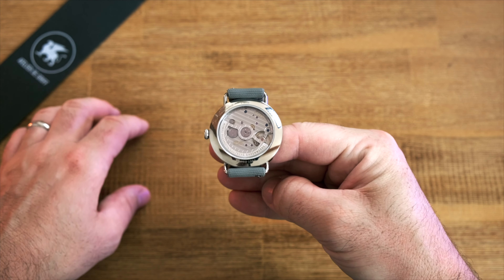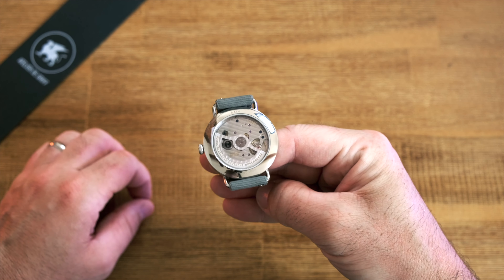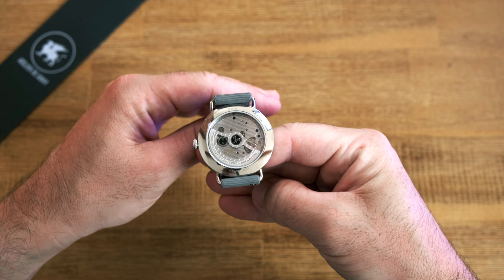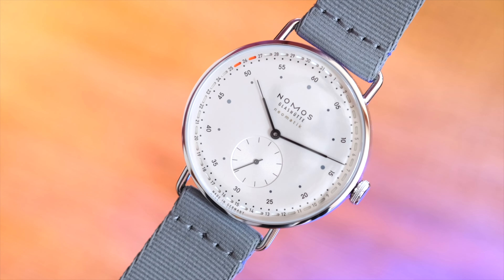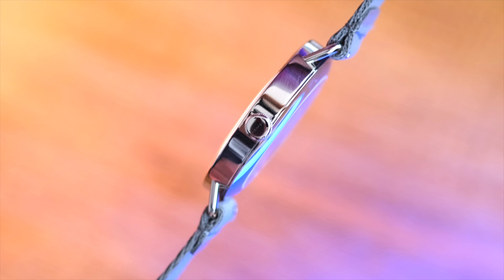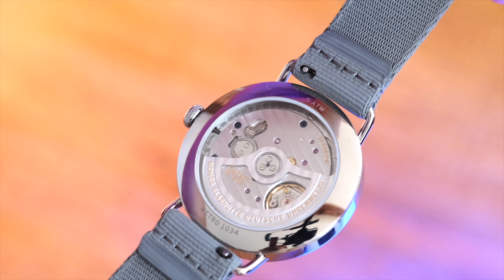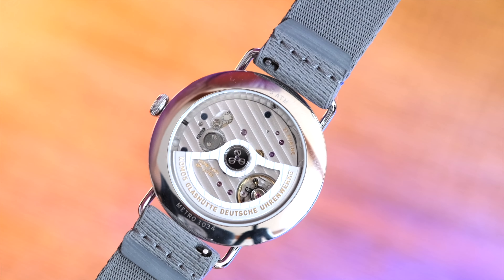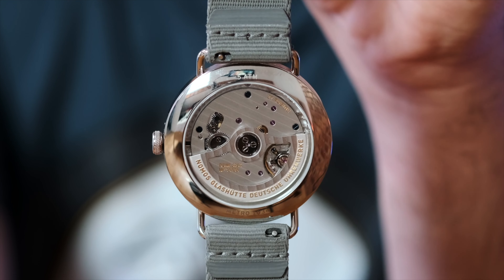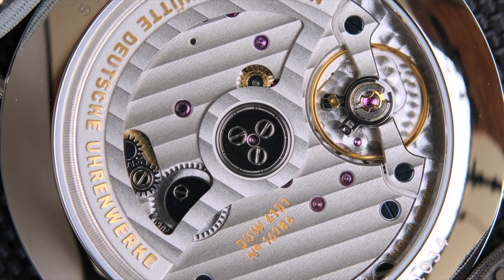Nomos did not cut any corners with this caliber. Instead of just sticking a date mechanism on top of an existing movement, the caliber was redesigned from start to finish with the date mechanism nicely integrated. That is part of the reason they were able to keep the height limited to just 3.6 millimeters. The date can be set quickly and in both directions. With the crown in place you can manually wind the watch; pull it once and you can set the date forwards or backwards; pull it one stop further and you can set the time. The caliber also uses Nomos's proprietary escapement — the Swing System — which you can recognize by the tempered blue balance spring. The caliber is, as you can see, also quite lovely to simply look at.